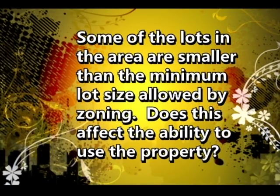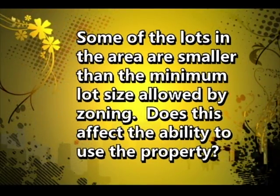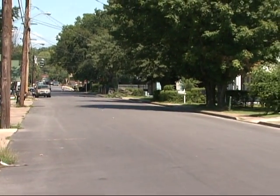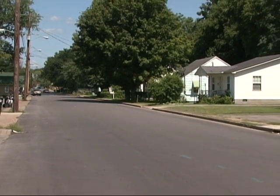Some lots in the area are smaller than the minimum lot size allowed by zoning. Lots established prior to zoning may be only 4,000, 3,000, or even 2,500 square feet. If a 2,000 square foot structure is placed on a 2,500 square foot lot, it leaves no room for required setbacks or on-site parking. This can become almost a penalty under current zoning when applied to those existing lots.